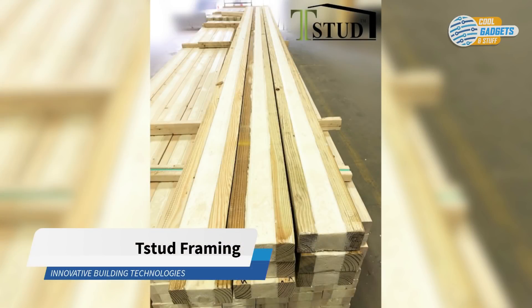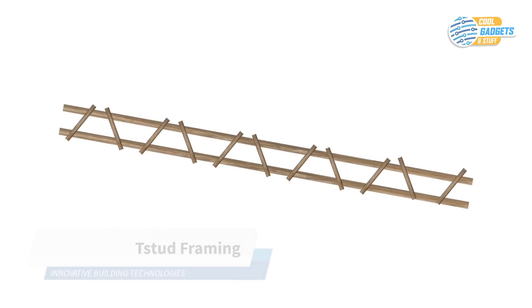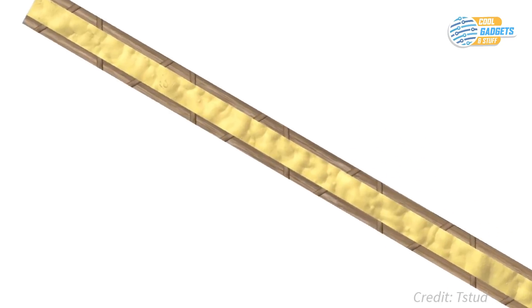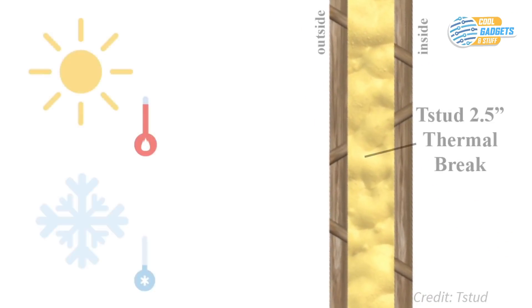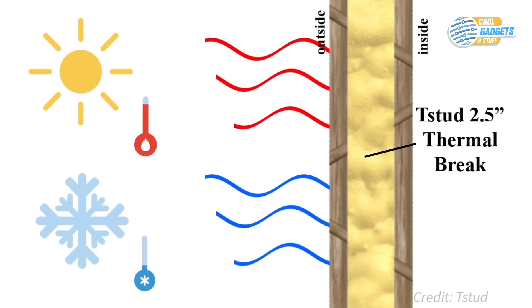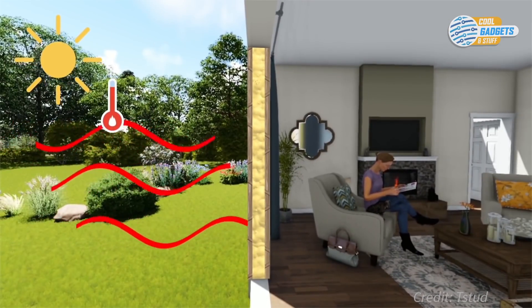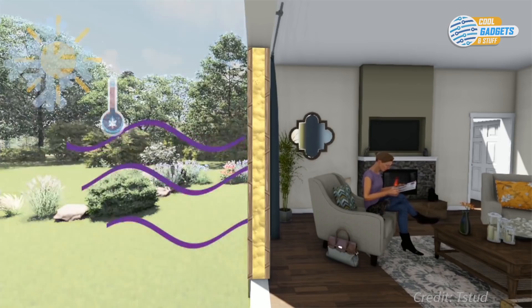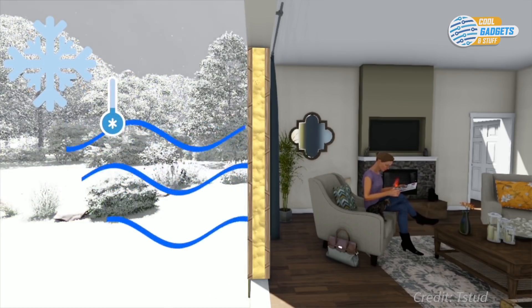T-Stud is an engineered framing stud that consists of two lumber members interconnected by dowels and filled with closed cell spray foam. This foam core insulation eliminates any thermal bridging and gives T-Stud a significantly bigger R-value than traditional framing lumber. The temperature outside a structure is almost completely blocked by the T-Stud, allowing the inside temperature to stay more consistent, thus reducing heating and cooling bills. T-Studs can be used for pretty much any framing element in exterior and party walls.